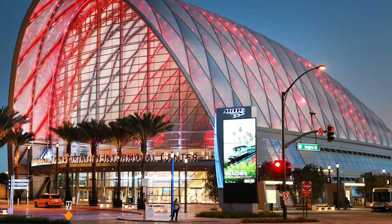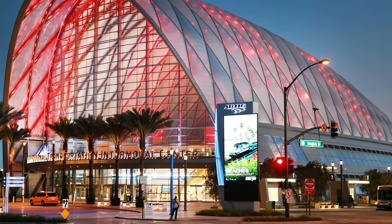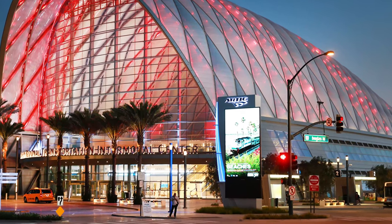The arched roof is illuminated by beautiful multicolored lights visible from the surrounding area.